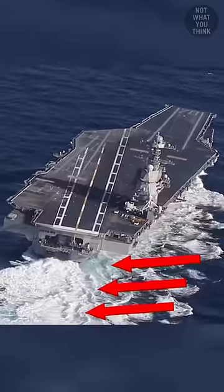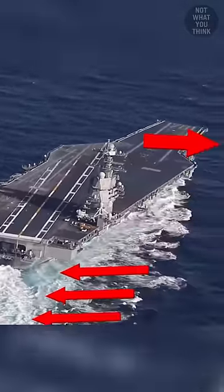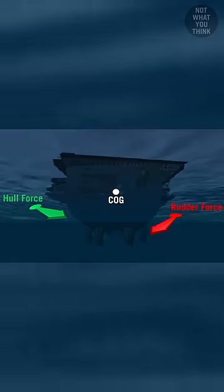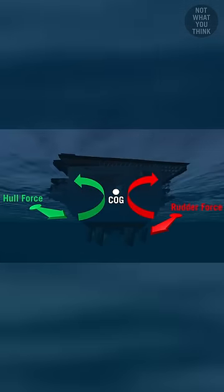Now imagine that you point the rudders to the right. This will create resistance, which points the stern to the left, effectively pointing the bow to the right. As the vessel slides across the water, it experiences a rudder force and a hull force. Both the rudder force and the hull force will try to rotate the vessel around its center of gravity, but in opposite directions.